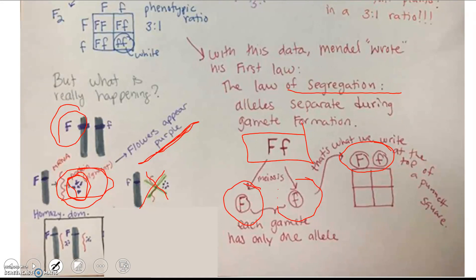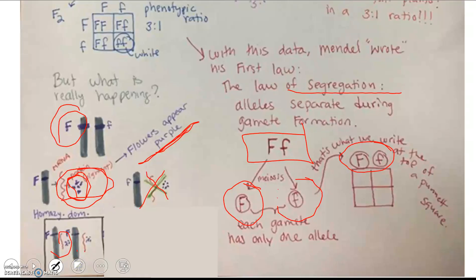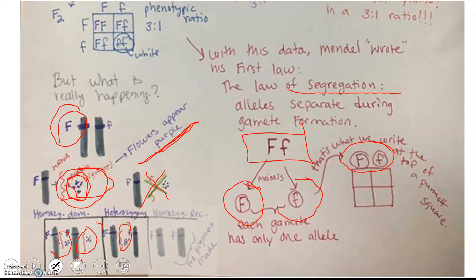If you have a homozygous dominant flower, you're going to have two genes being expressed, both making that purple pigment. A heterozygous plant has just one chromosome coding for it. And in a homozygous recessive, both alleles are not making purple pigment, so now it's a white flower. That gives you a little protein synthesis mixed in with genetics.